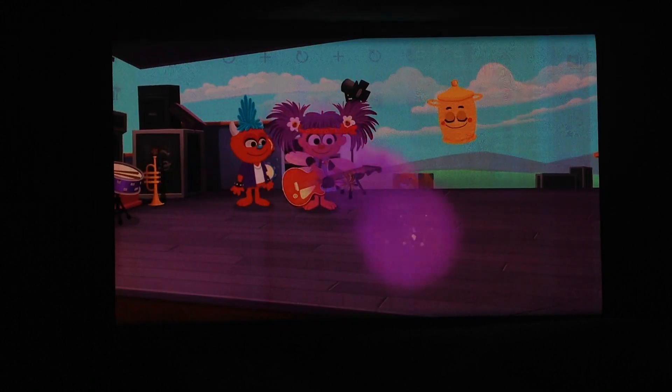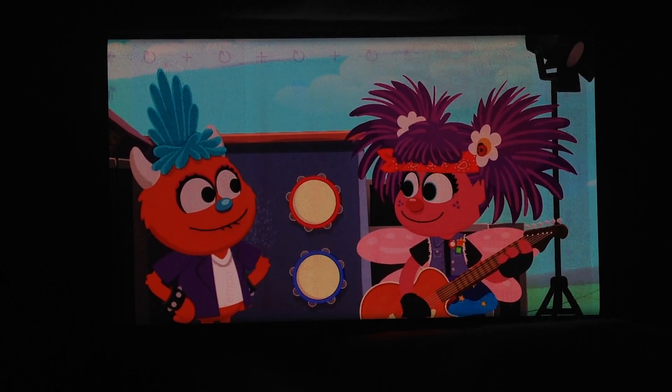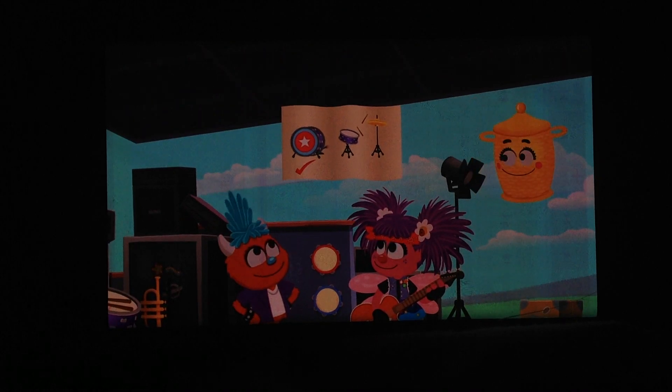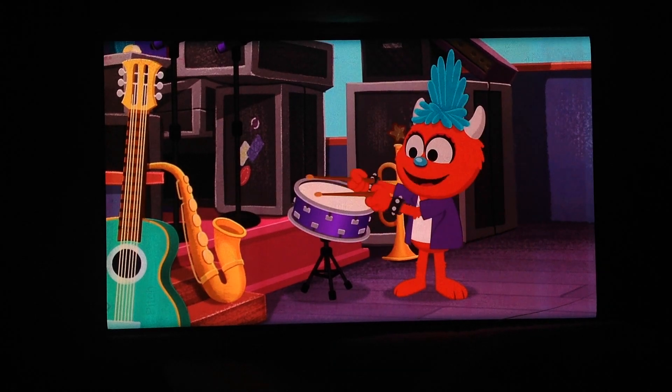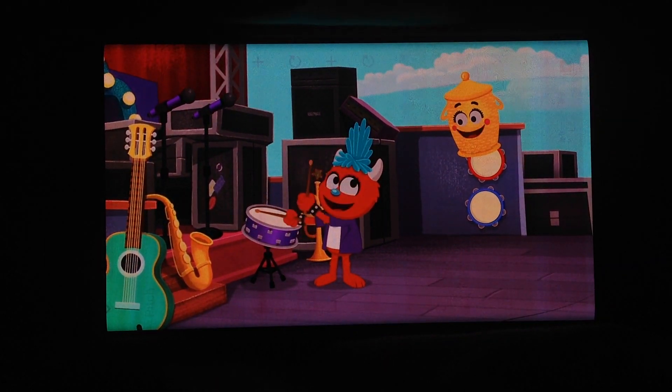Okay, which instrument do we need to find next for the drum set? The snare drum! How about this drum? You found the snare drum!